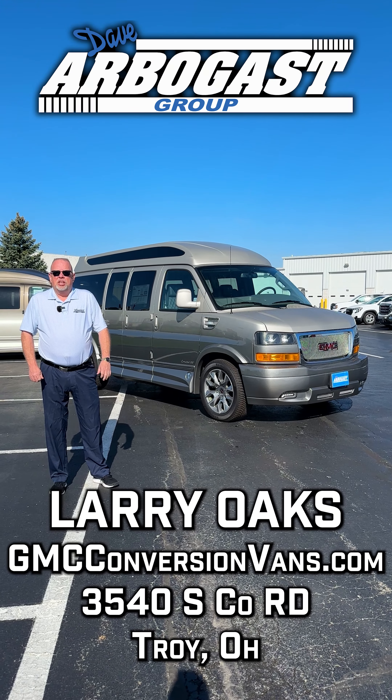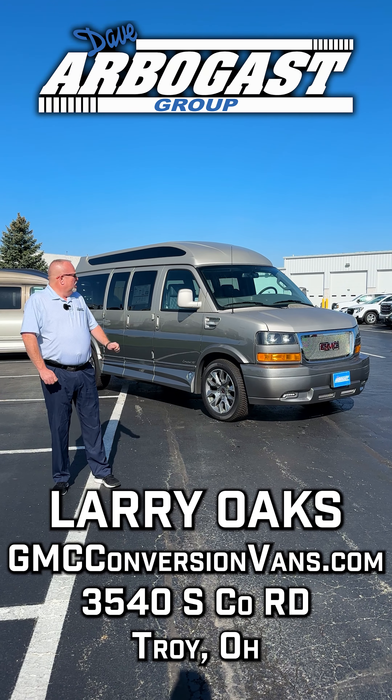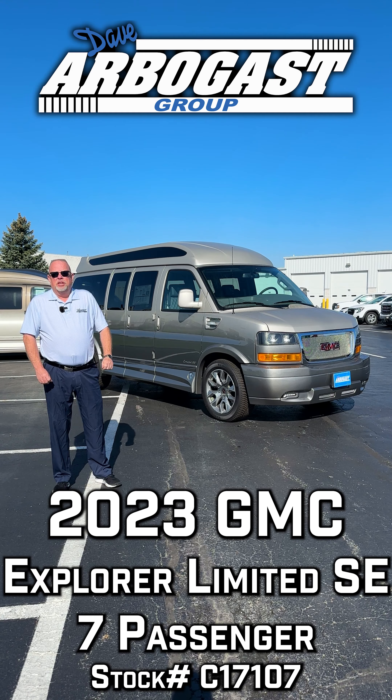Hi, this is Larry from Dave Arbogast GMC conversion vans. Just wanted to show you this 2023 brand new Explorer conversion van.